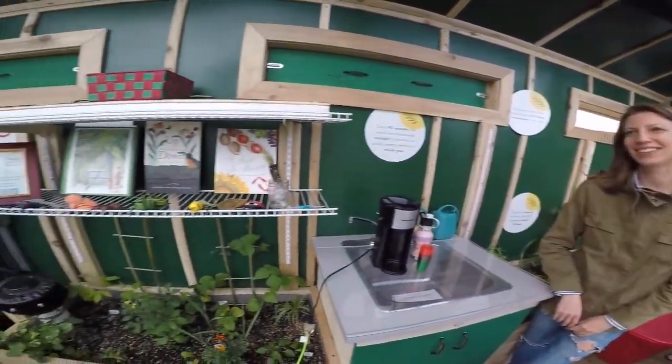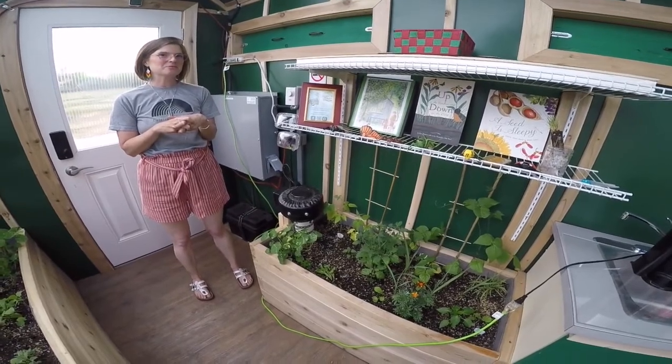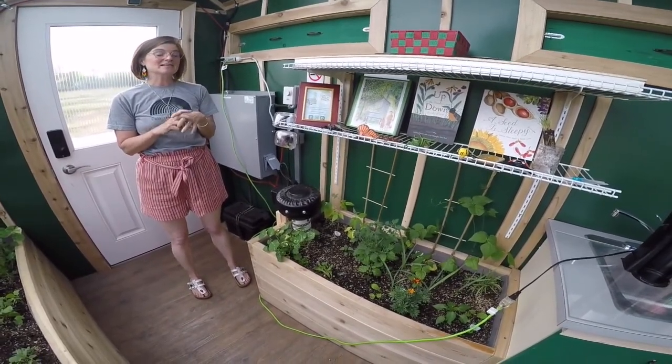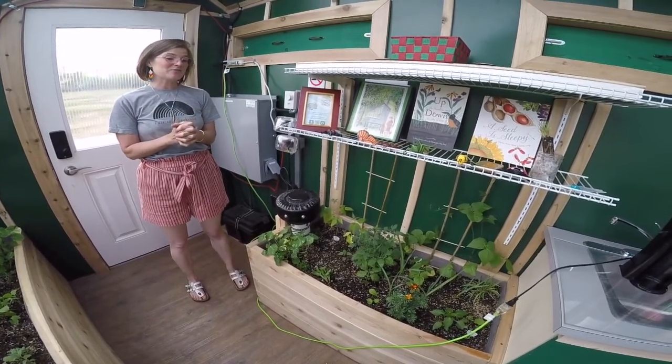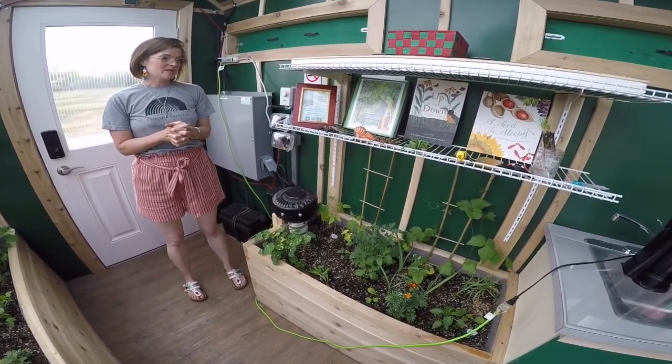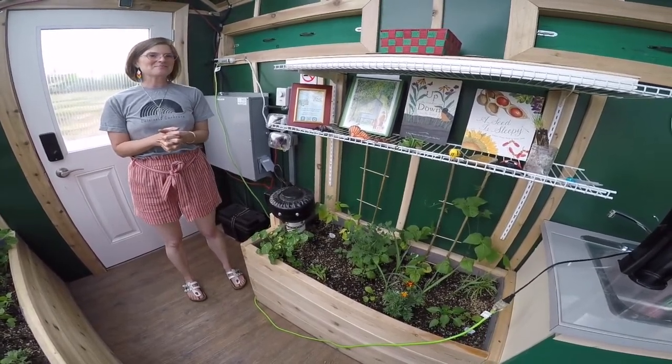A lot of the things designed in here were designed very differently than a normal passive solar greenhouse would be, because it's on wheels and weight is an issue, and space was an issue. So we've had to get creative, and those are some of the things that make our little space here pretty unique.